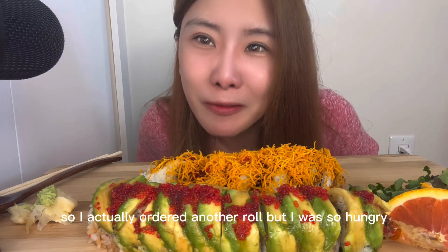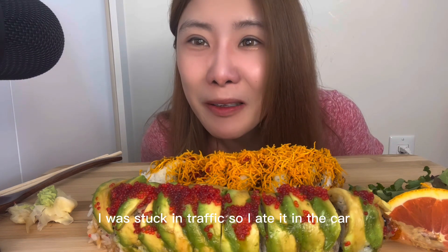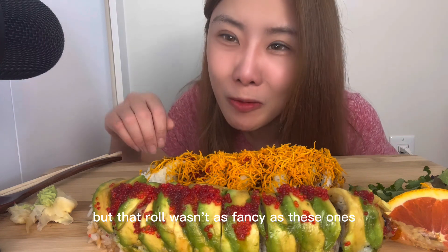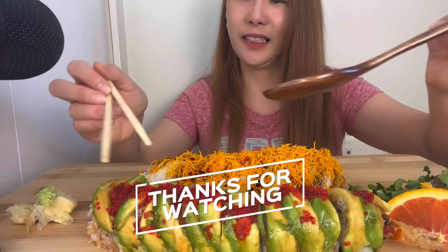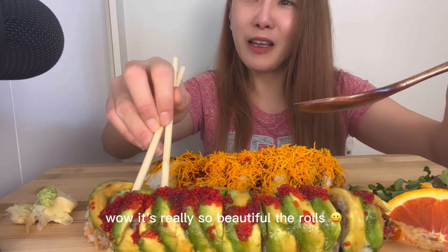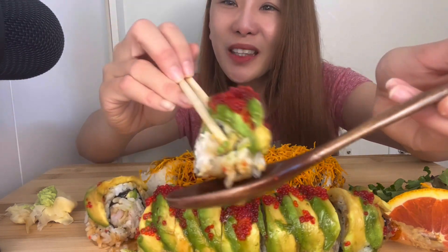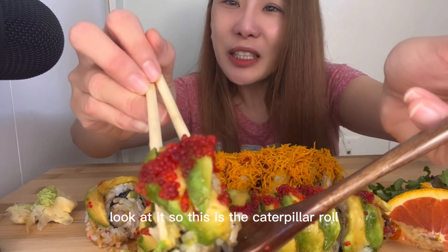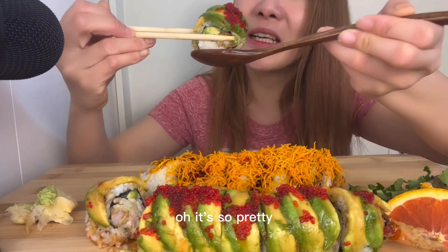So I actually ordered another roll, but I was so hungry. I was stuck in traffic, so I ate it in the car, but that roll wasn't as expensive as these ones. Wow, it's really so beautiful, the rolls. Look at it. So this is the caterpillar roll. It's so pretty.